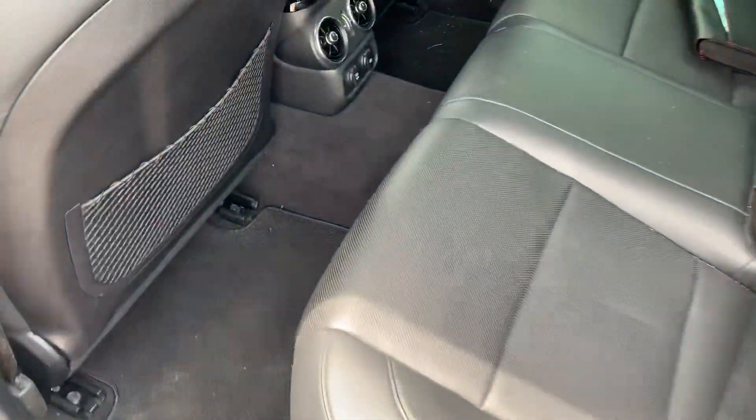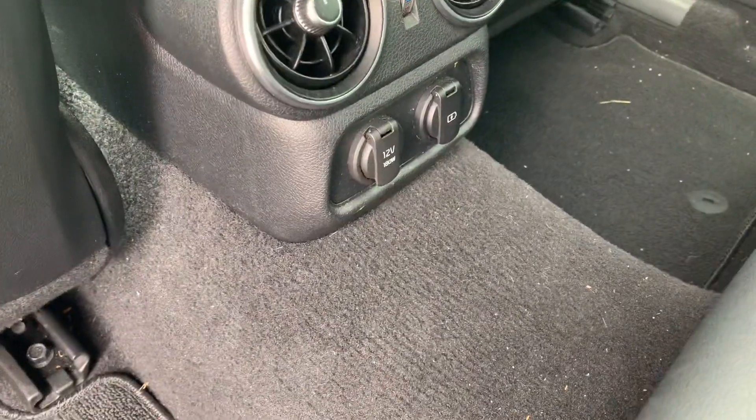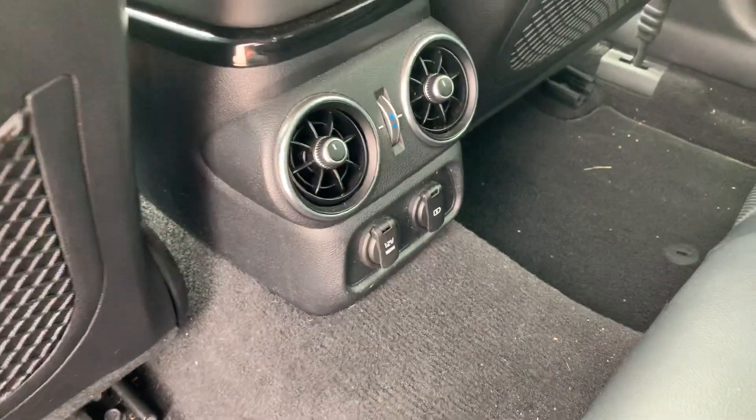Got a pretty spacious back seat. Got your rear AC vent and power ports back here.